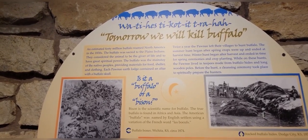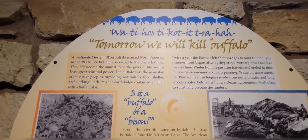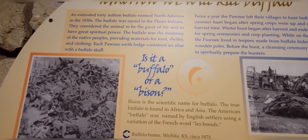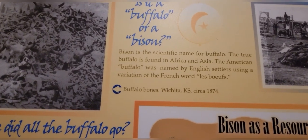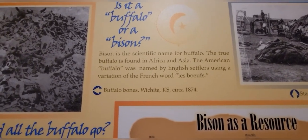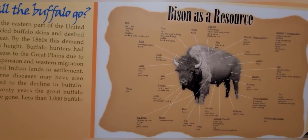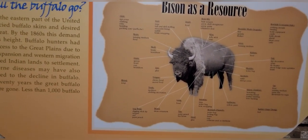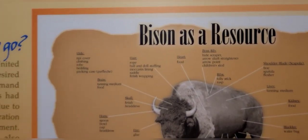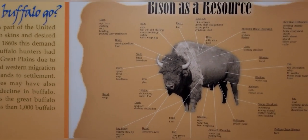Tomorrow we will kill buffalo. So the question — is it a buffalo or a bison? Bison is a scientific name for buffalo. The true buffalo is found in Africa and Asia. The American buffalo was named by English settlers using a variation of the French words 'les bouffs.' Bison as a resource — it looks like they used every part of the bison.